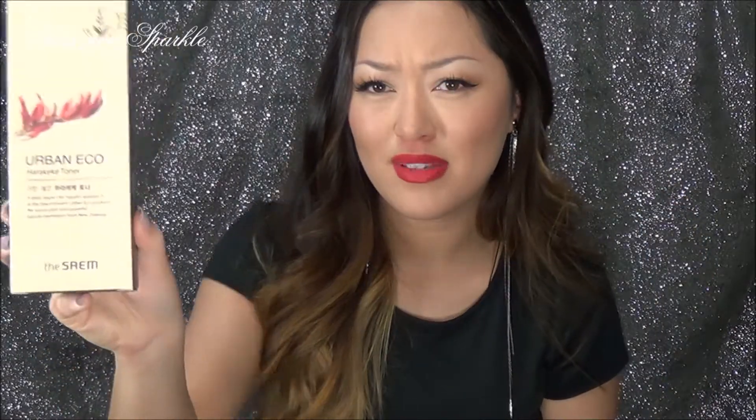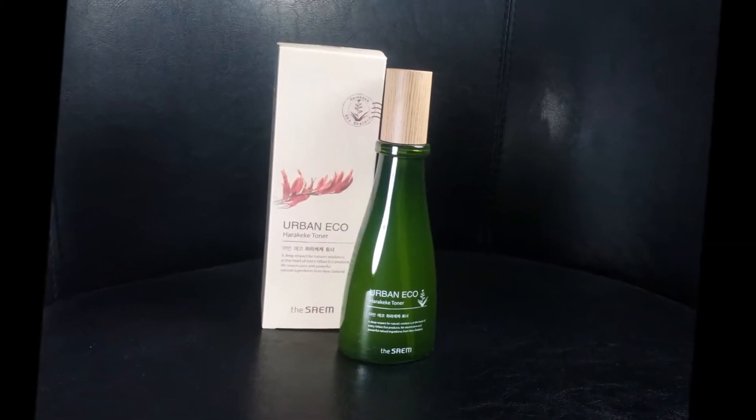The next item I have not yet tried is from a brand called The Saem — this is the Urban Eco Harakeke Toner. Look at the packaging — it's so pretty. I cannot wait to try this; I just have so many toners opened at the moment that I don't want to open this one yet.